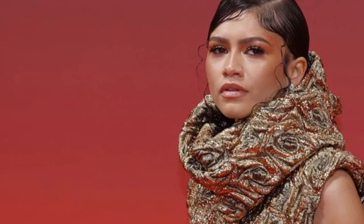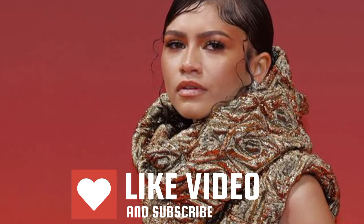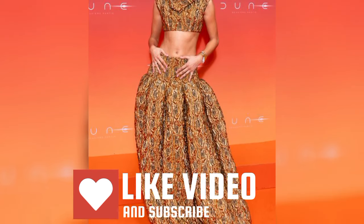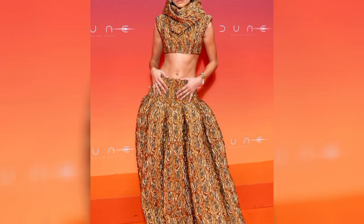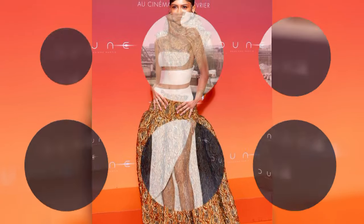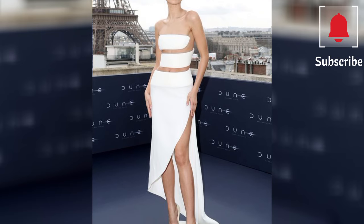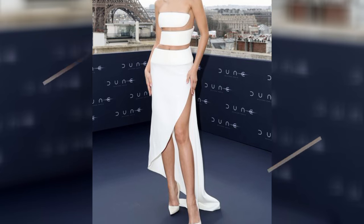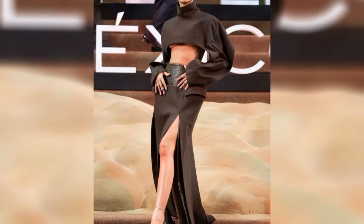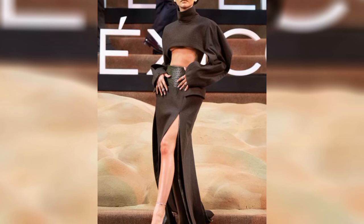Inside Zendaya's Dune promotional tour wardrobe, the actress has been wearing a mix of emerging designers and established brands. All eyes are on Zendaya this month as she embarks on her promotional press tour for Dune: Part 2, which hits UK cinemas on 1 March. While fans have been eagerly awaiting the second installment of the sci-fi film, in which the actress stars alongside Florence Pugh, Austin Butler and Timothée Chalamet, we've also been keen to see what fashion magic Zendaya will be conjuring up in partnership with her stylist and image consultant Law Roach.